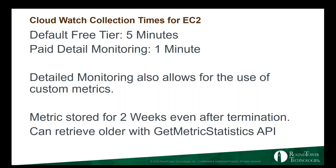To write custom metrics from inside your instances, you're going to have to give your instances access to CloudWatch by assigning a CloudWatch role to your EC2 instance, created through IAM, and give that role full permission to CloudWatch. If you have read-only, you're not going to be able to write any metrics. By default, you get two weeks of metrics stored, even after you destroy an instance. You can get older metrics, but not through the console — you have to use the GetMetricStatistics API.